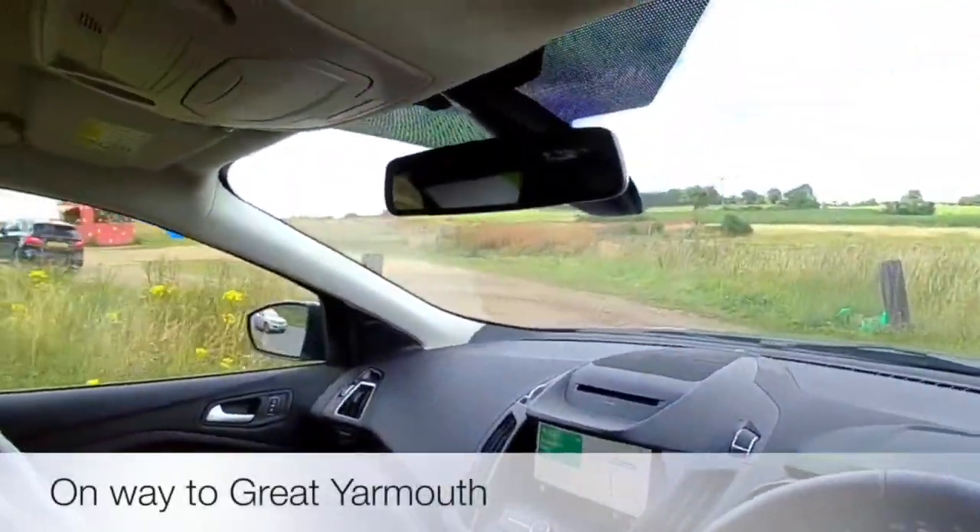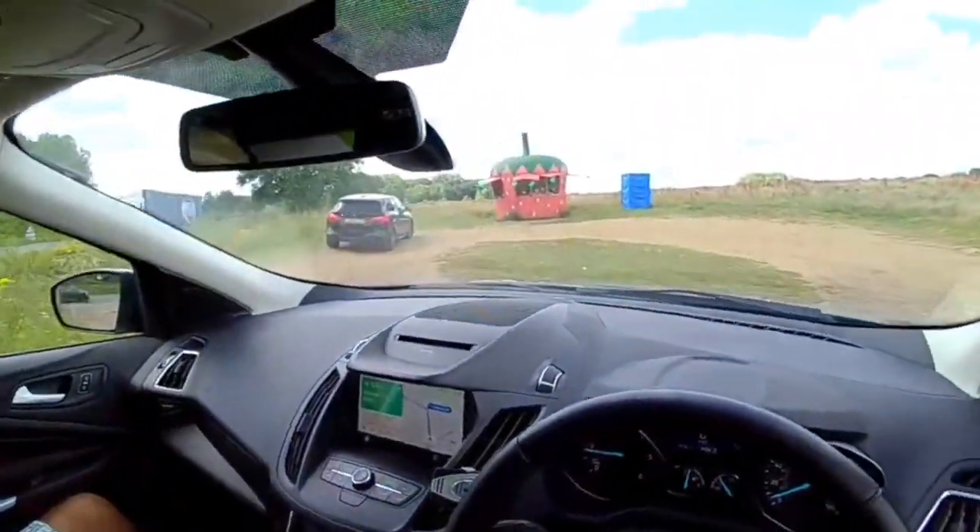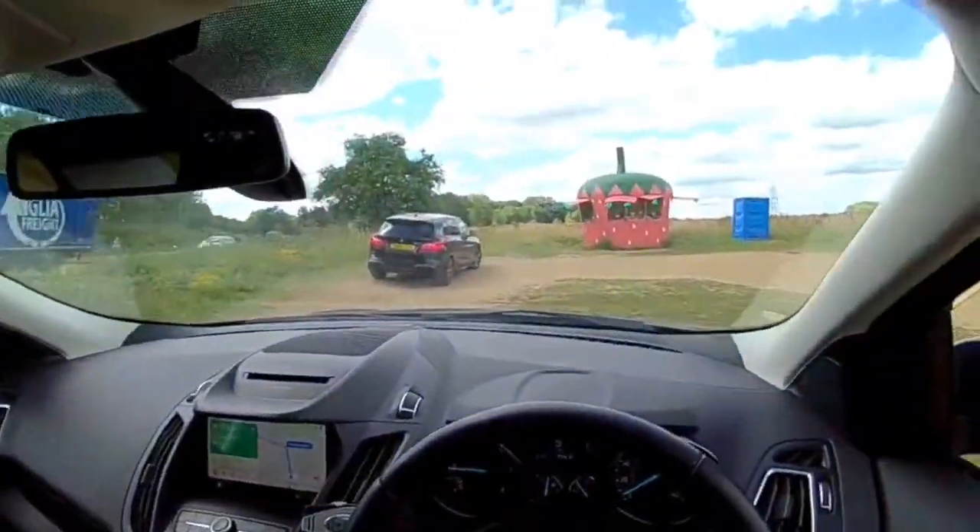We're just stopping to get some fresh local strawberries from this strawberry stall.